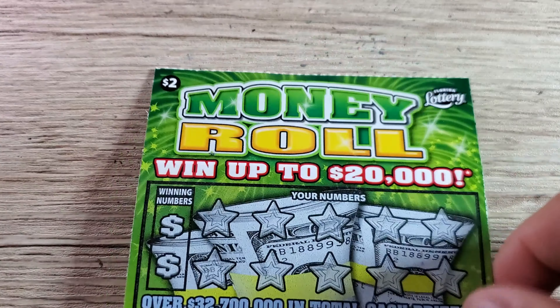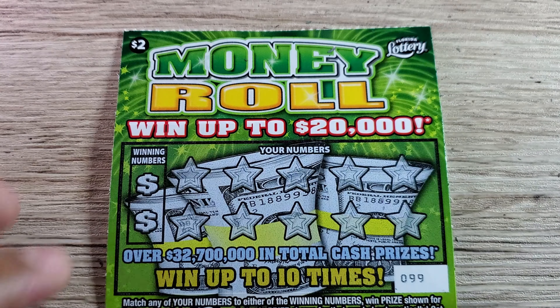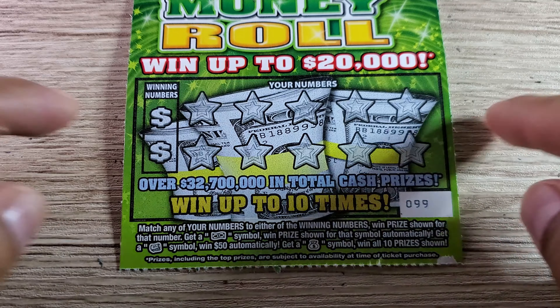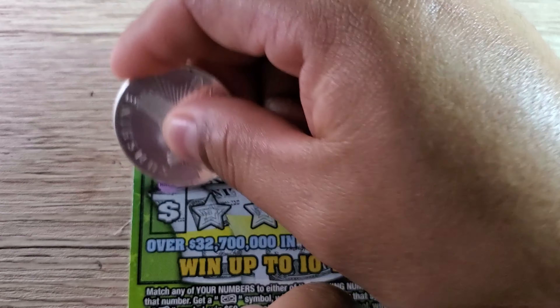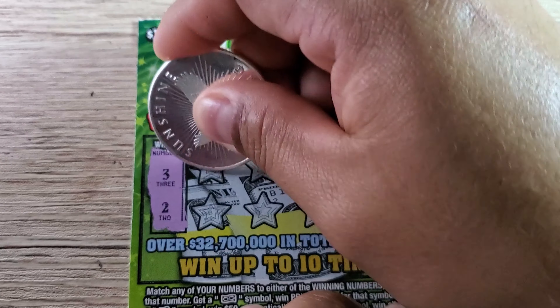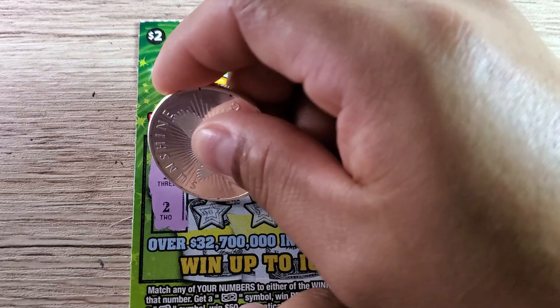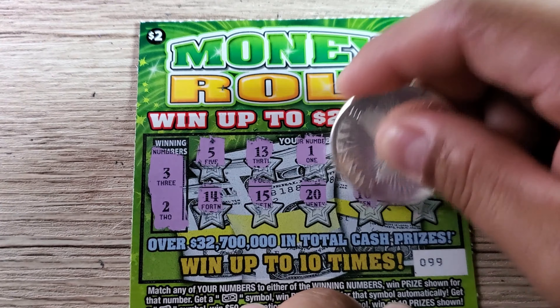Next up is Money Roll. We got ticket numbers 99 and 100. We're looking for the roll of bills, floating note, and money symbol. The overall odds are one in 4.5 — a common theme for all these two-dollar tickets. Ticket 99's winning numbers are 3 and 2. We got 5, 5, 13, 1, 8, 4, 14, 15, 20, 10, and 9 — nothing. That's seven losses in a row.